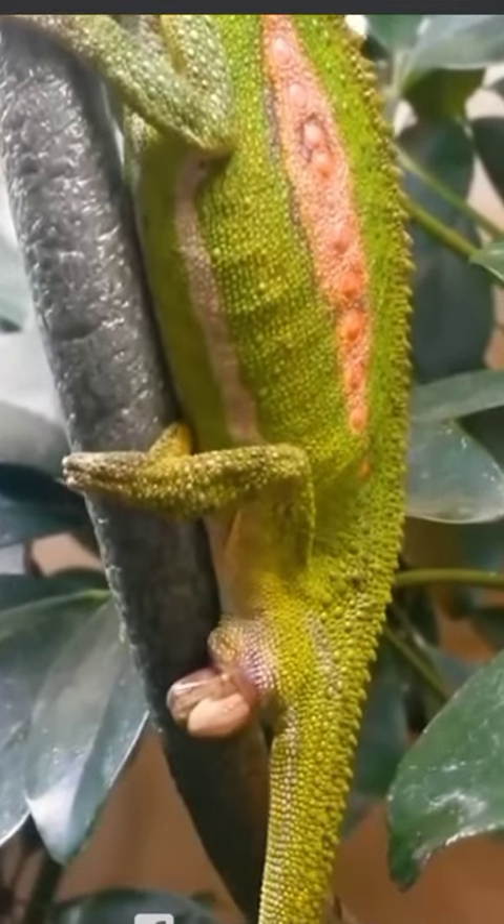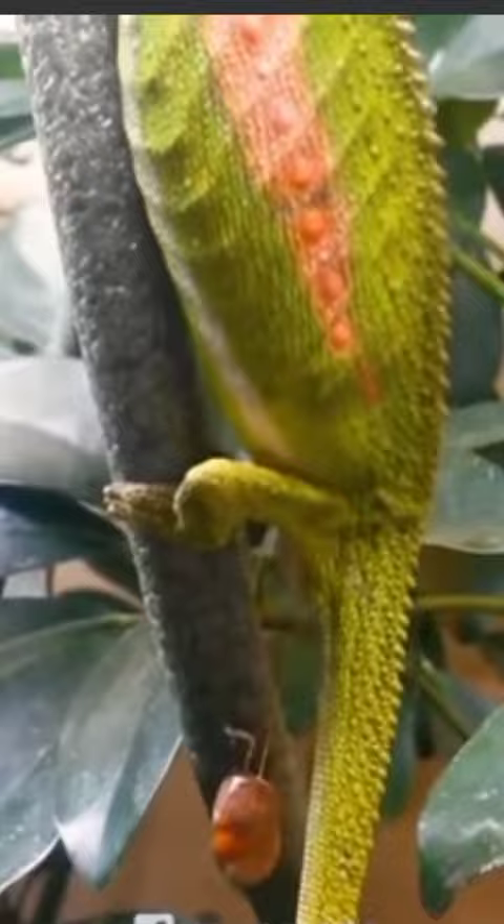Chameleons give birth. Watch the incredible moment a cute dwarf chameleon gives birth to 27 babies at once. Female dwarf chameleons give birth between 5 and 15 offspring.